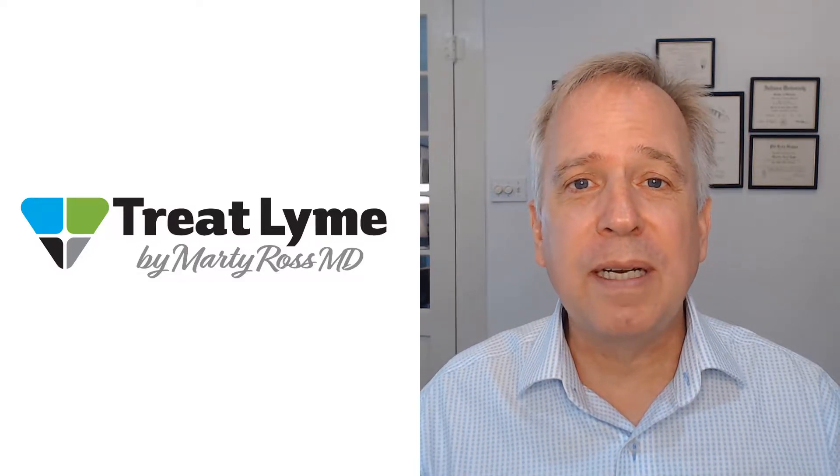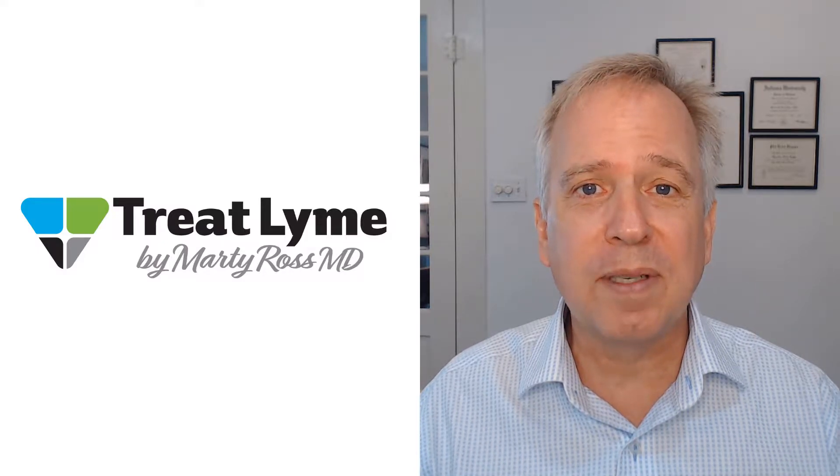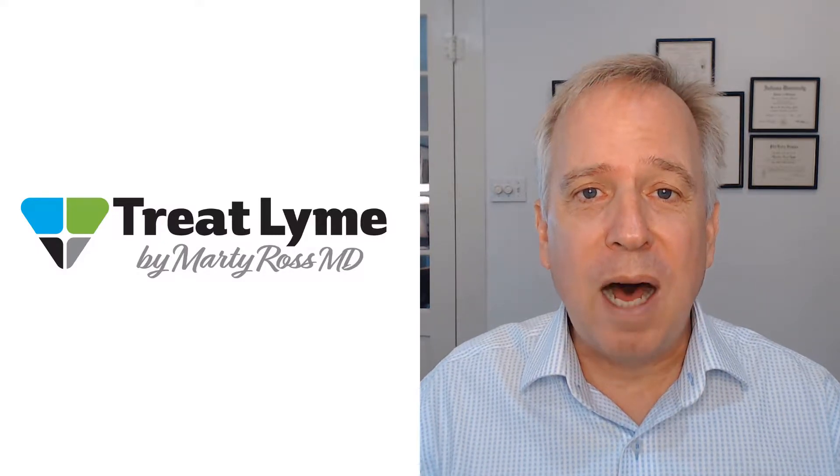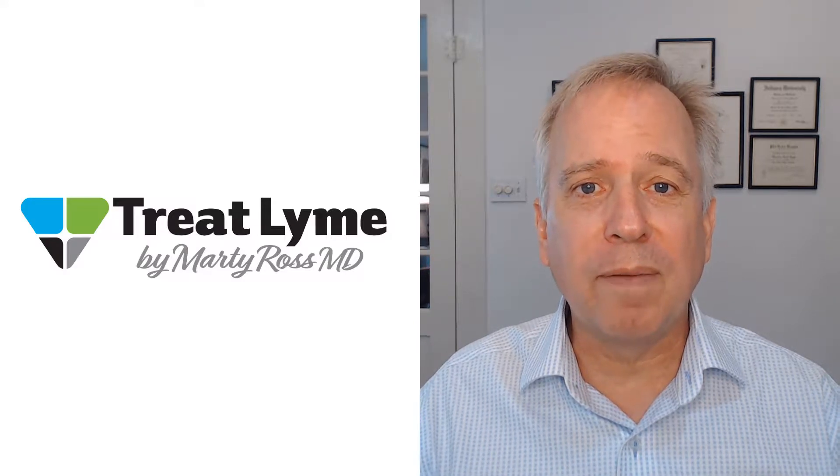Hi, I'm Dr. Marty Ross. In this video, I describe how to treat intestinal yeast overgrowth when it occurs in chronic Lyme disease treatment. I talk about how long it takes, I describe both herbal and prescription options, and I even describe a diet that you might want to be on if you have this problem.